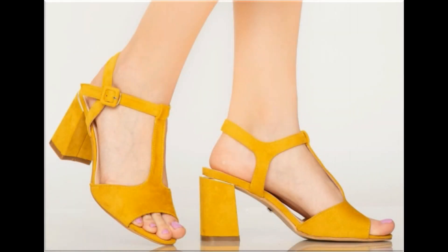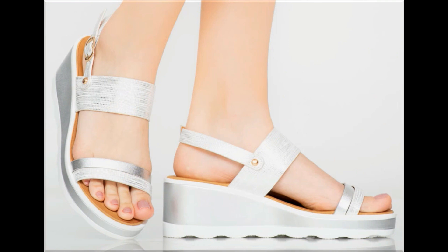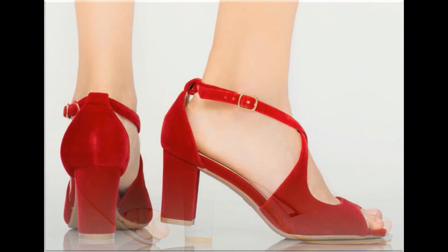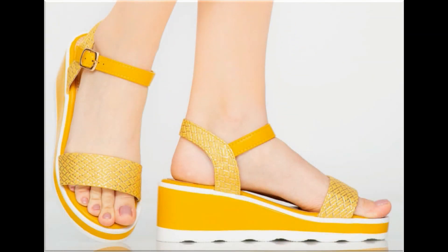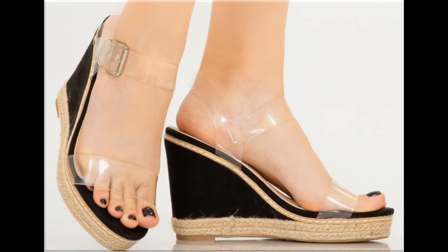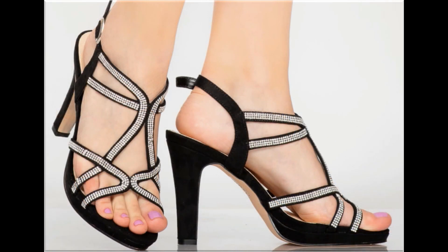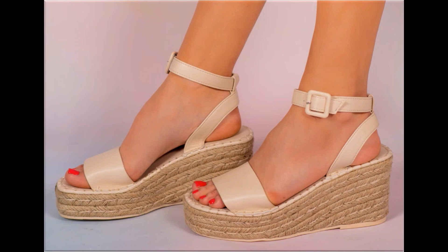Assalamu alaikum, welcome to my channel friends. Today in this video I am sharing one of the very beautiful, stylish, and very popular attractive footwear designs which are launched at this time. These are so beautiful and stylish that you love to see each and every pair. The special feature of this collection is that very attractive and eye-catching colors are used to design these beautiful footwear of different heels. Please keep in touch with this video till the end.